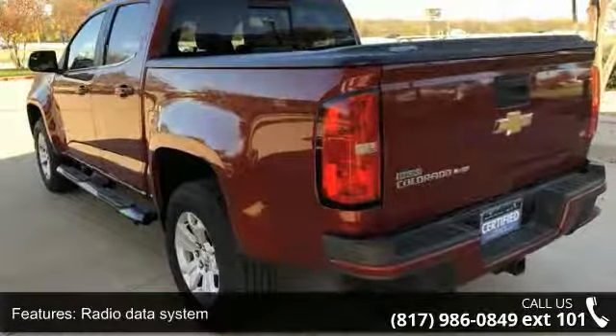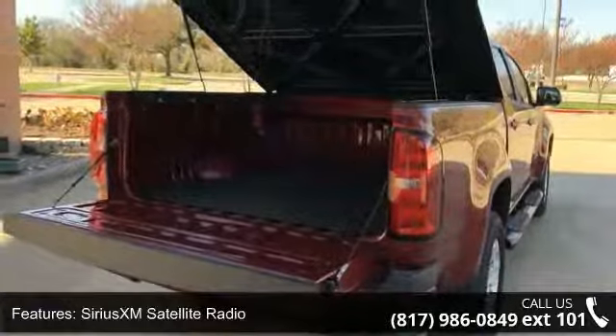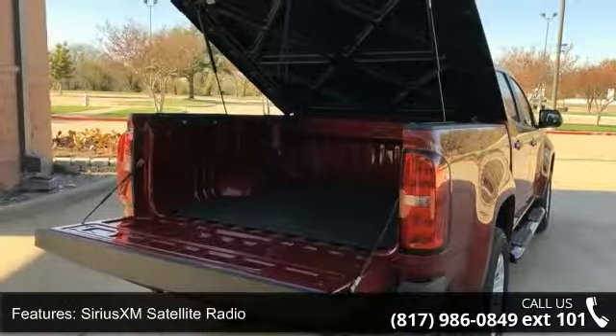Additional features include air conditioning, power driver seat, power steering, power windows, and remote keyless entry. This vehicle shows low mileage and has a smooth ride.